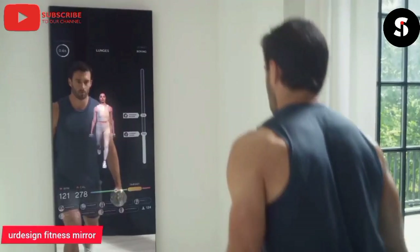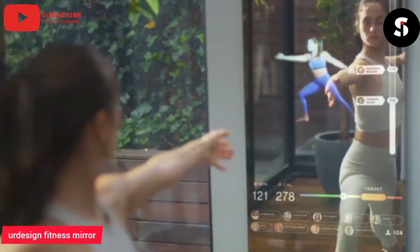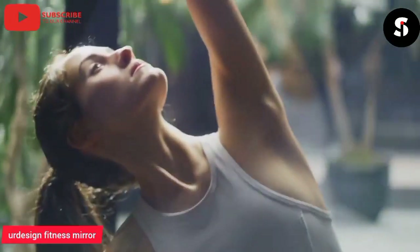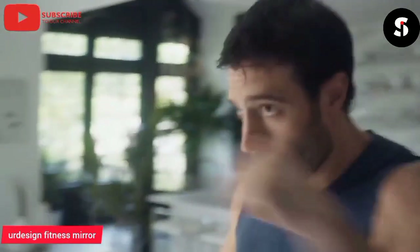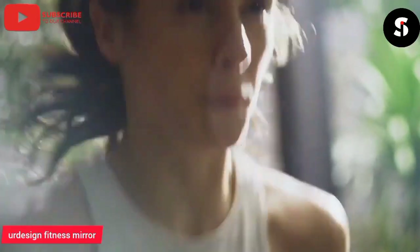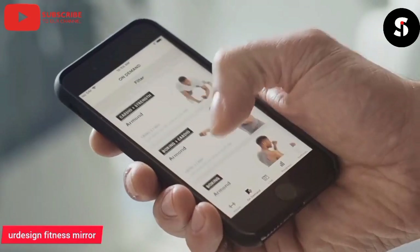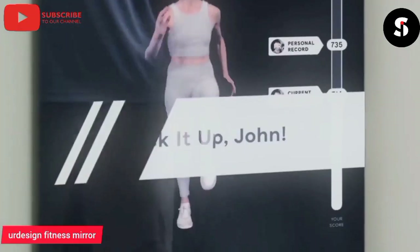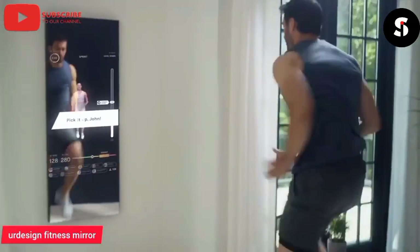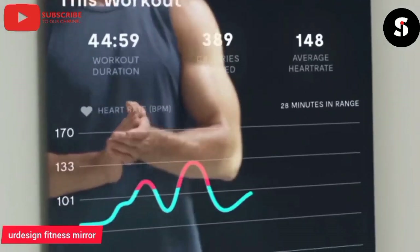The Air Design Fitness Mirror is a cutting-edge piece of workout equipment that revolutionizes the way people exercise at home. This sleek and stylish mirror provides users with an immersive and interactive fitness experience, featuring a range of workouts and personalized coaching from certified trainers. With its high-definition display and advanced motion tracking technology, the Air Design Fitness Mirror allows users to track their progress and get real-time feedback on their form and technique.